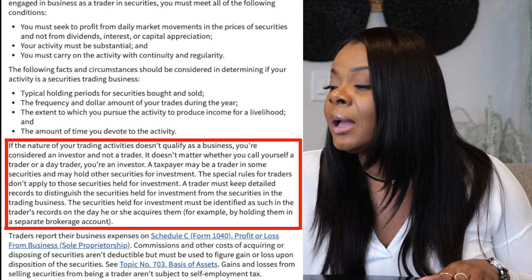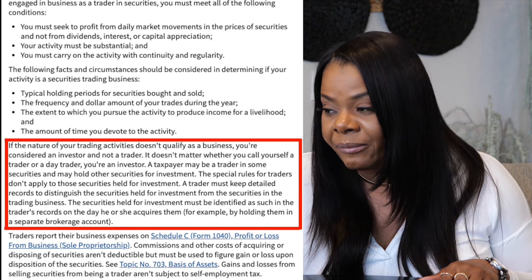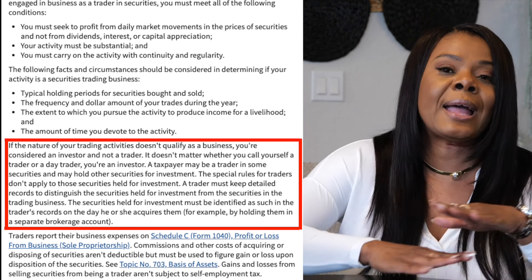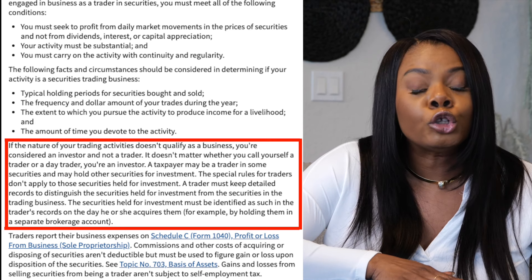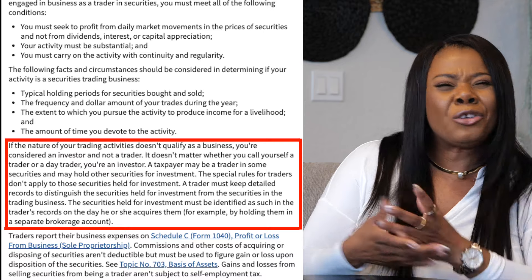A taxpayer may be a trader in some securities and may hold other securities for investment. The special rules for traders don't apply to those securities held for investment. A trader must keep detailed records to distinguish the securities held for investment versus for business. So the account that you have your long-term investments in needs to be different than the account you are day trading on. You don't want to be day trading on your investment account. Full transparency — I have three accounts: one traded under an EIN which I day trade on, one is my quarterly account where I only trade four times, and one is my retirement account. I don't mix the accounts. Make sure your accounts have a purpose. IRS strictly says don't mix them.